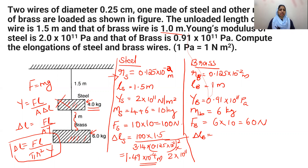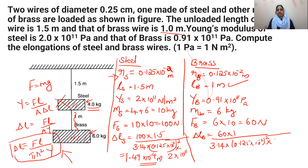Using the same formula ΔL = FL / (πR²Y) for the brass wire: force = 60 N, length = 1 meter, radius = 0.125×10⁻² m, and Young's modulus of brass = 0.91×10¹¹. Substituting these values gives ΔL_brass = 1.3×10⁻⁴ meters.